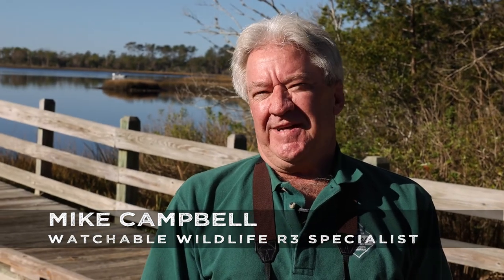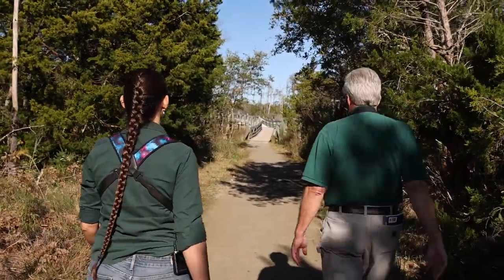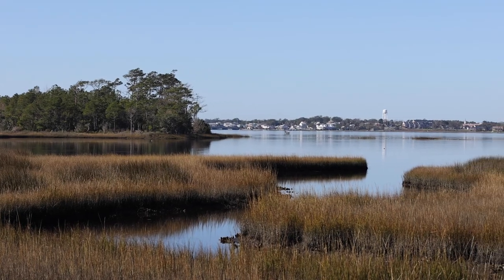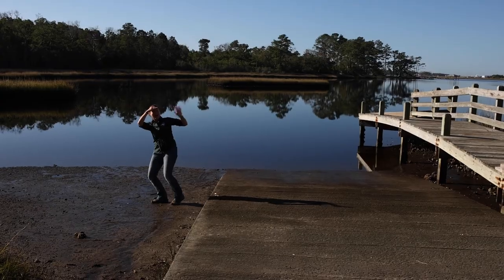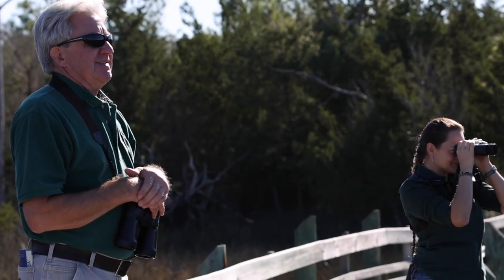I'm Mike Campbell, the R3 Watchable Wildlife Person. R3 means recruitment, retention, reactivation. My job is to get people outdoors to observe wildlife and see the habitats they're found in. Today we're at part of the Croatan National Forest at the Cedar Point Recreation Area, hoping to find some wildlife sign and get some good looks at wildlife species. This is Fallon Owens, one of our Wildlife Management Biologists with the Wildlife Resources Commission, and she's full of knowledge.